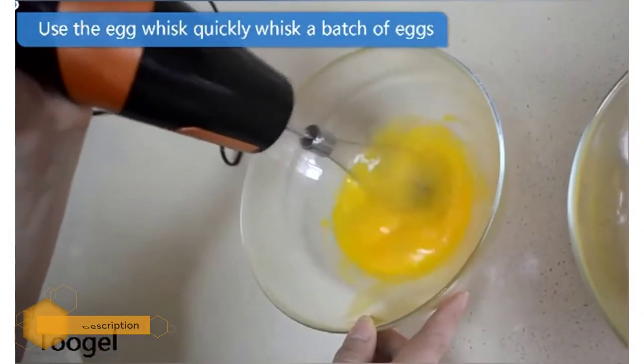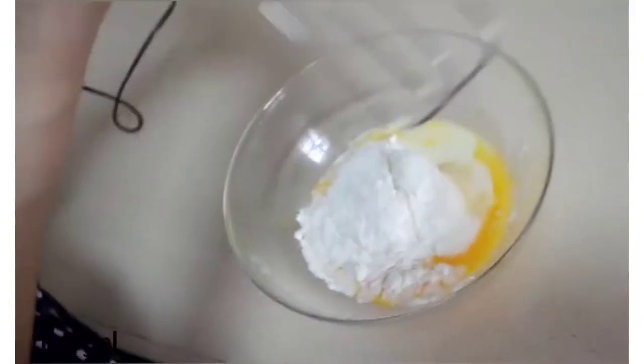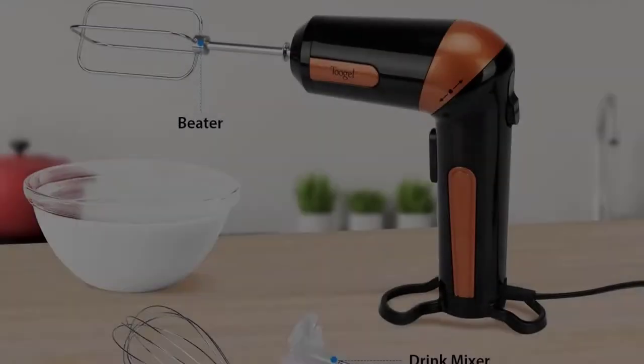It also comes with several attachments, so you don't have to buy more kitchen accessories that further eat away your hard-earned money. Best of all is its low noise operation — even at high speed, the motor doesn't make too much noise to spoil your cooking experience.